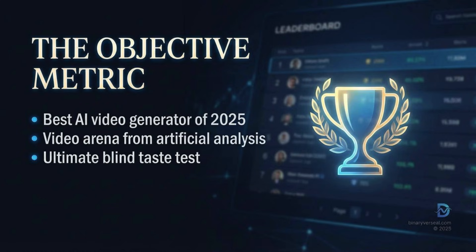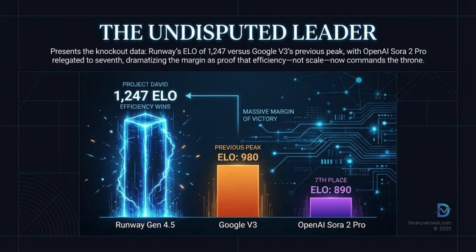The results were system-shattering. They confirmed that Runway Gen 4.5 is the new undisputed leader, establishing an ELO score of 12,247. The margin of victory is fascinating — the previous leader was Google's VO3, which had scored 12,226 just a few months ago. That 21-point gap in the ELO system is statistically immense. In practical terms, if you put Runway and Google head-to-head 100 times in a blind test, Runway would be expected to win about 53 or 54 of those comparisons — a real, verified preference across thousands of votes. The other big shocker is where OpenAI's Sora 2 Pro landed: all the way down in 7th place with a score of 12,206.